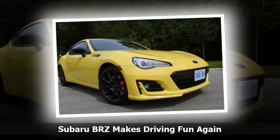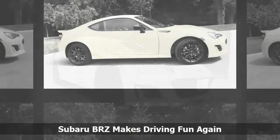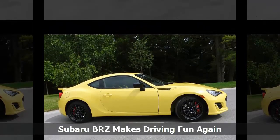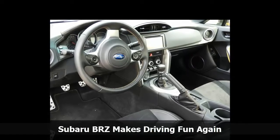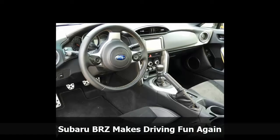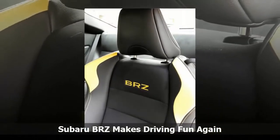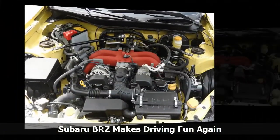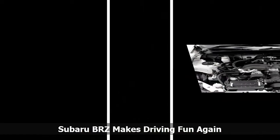Perhaps we'll see a turbo added to the mix at some point in the future, but for now many drivers are perfectly happy to enjoy the moment in the BRZ as it is. Our tester was the limited-volume BRZ Inazuma Edition, painted a vibrant exclusive yellow color with yellow interior accents. If you want to blend in with the crowd, this 2+2 coupe would definitely not be the vehicle for you, with its Brembo performance brakes and unique 17-inch black aluminum alloy wheels. The Inazuma Edition is priced at $32,695.